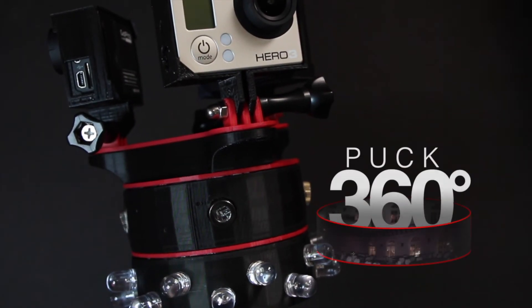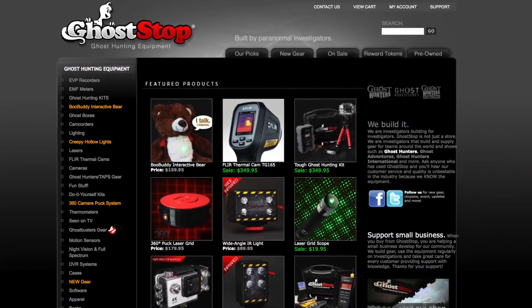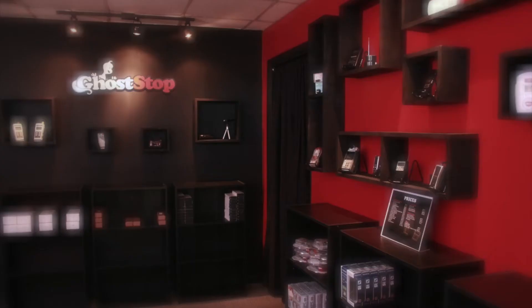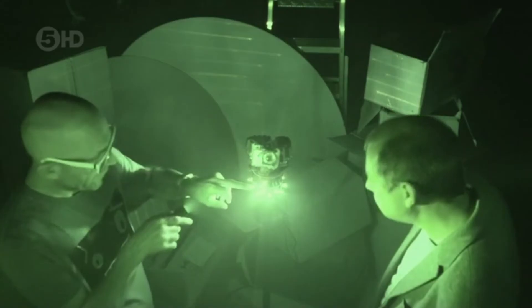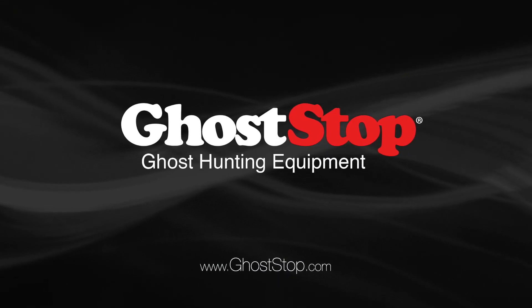So if you're on the lookout for new investigation gear, and of course most of us are, head on over to Ghostop.com right now. Also, make sure you follow them on Facebook to see what's new. Ghostop really is the one-stop shop for all your equipment needs, right from the guys who make it. That's www.ghoststop.com.